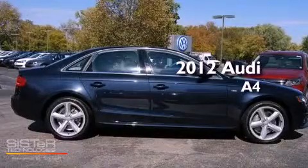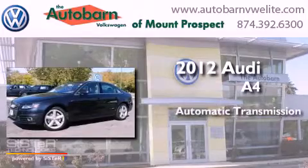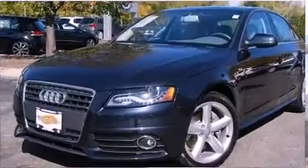This is a 2012 Audi A4. This car has an automatic transmission, an inline four-cylinder engine, and all-wheel drive.